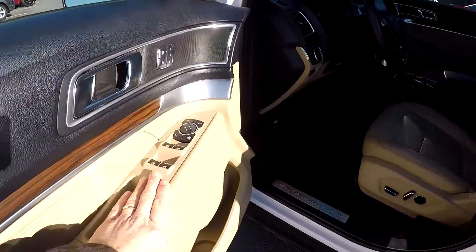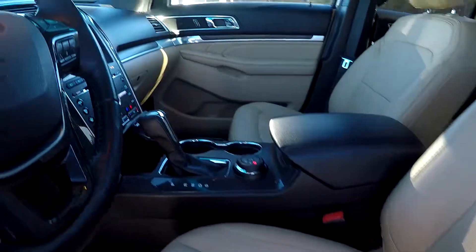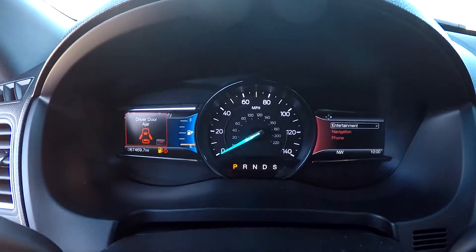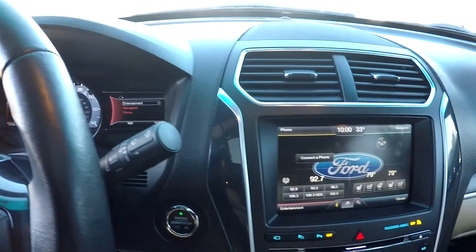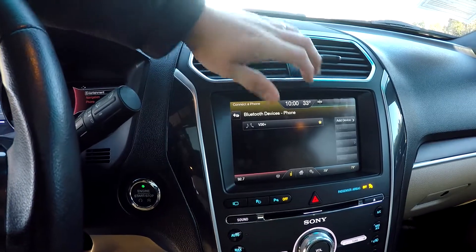Inside the Explorer, you're going to have full power windows and locks. Full power driver's seat — it's going to be a tan perforated leather. 67,469 is your current mileage. Your information display here, you're going to have your Bluetooth pairing options there.